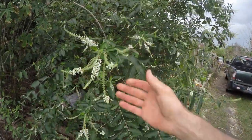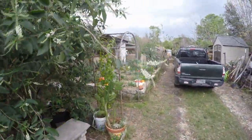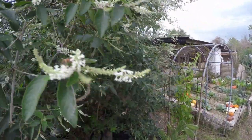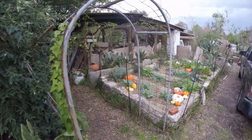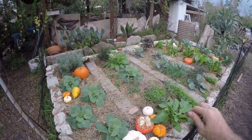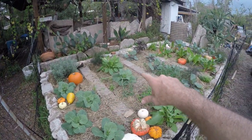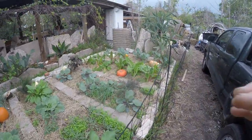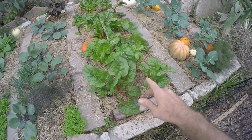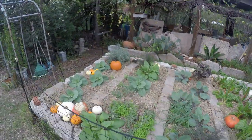First off, the sweet almond verbena is blooming hardcore again, which is nice. You can see some bees and flies getting their nectar and the smell is real nice. Over here in the garden I collect pumpkins when people throw them out, but we've got lots of cabbages — some red cabbage in the middle — Swiss chard, and some good-looking broccolis. Everything's just growing because we're getting nice temperatures. That's the winter garden for this area.